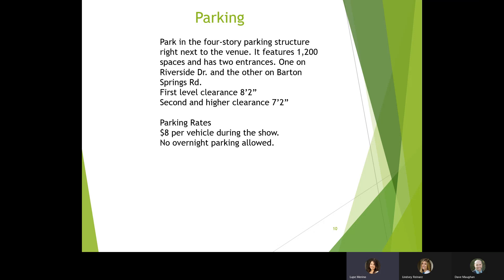Parking in downtown Austin is a bit of a headache. The Palmer Event Center does have a parking structure right next to the venue with about 1,200 spaces and two entrances — one on Riverside Drive and one on Barton Springs Road. The parking rate for that structure is eight dollars per vehicle during the show. There is no overnight parking — if you stay you will probably be ticketed and/or towed. If you need overnight parking, let us know and we'll help you figure that out.